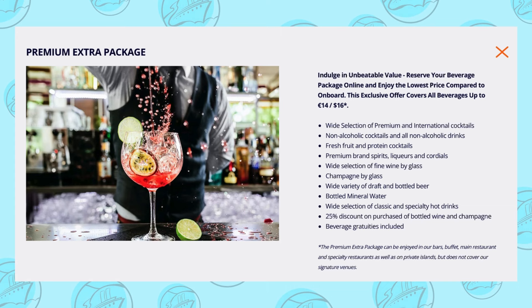MSC's Premium Extra Package covers all beverages up to 14 euros, or $16, and is $85 to $88 a day depending on the cruise length. This includes all the previous drinks, as well as top shelf liquors and fresh fruit and protein cocktails. The selection of wines by the glass is much larger, and the discount for bottles of wine goes up to 25%.